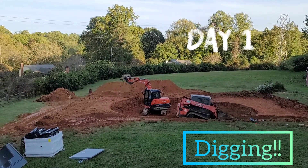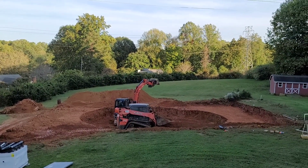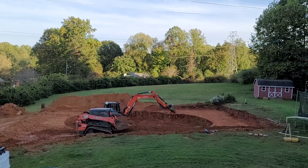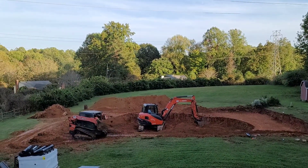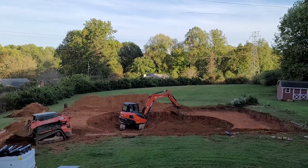Day one! Pool installation! We're so excited! Been waiting a long time for this. Awesome!